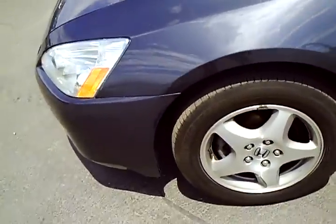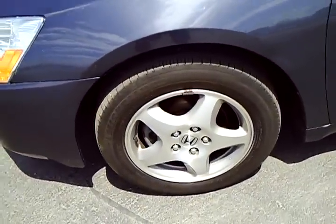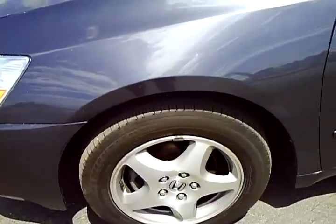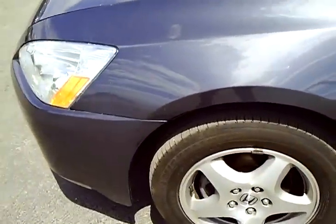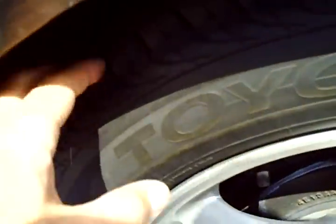The LX model typically comes with hubcaps, but this one does have alloy wheels on it, which is very nice. It's got Michelin tires in front with excellent tread. And on the back, we've got Toyo tires with excellent tread there as well.